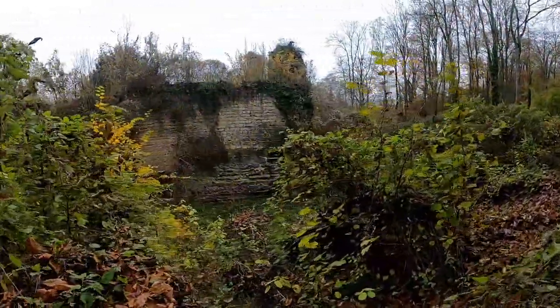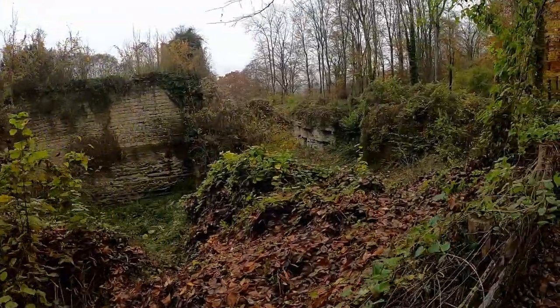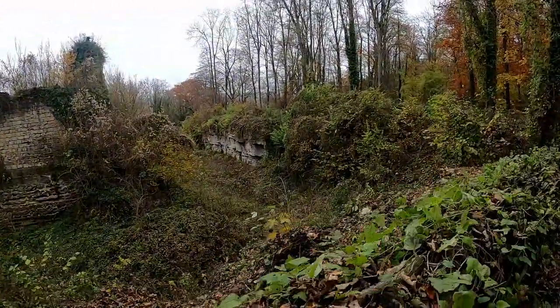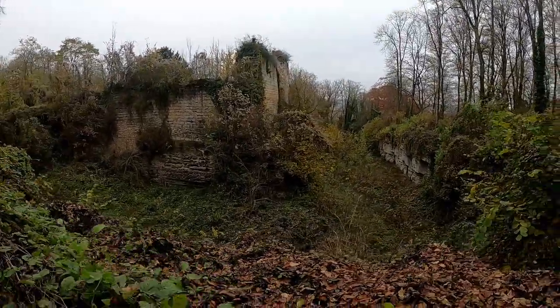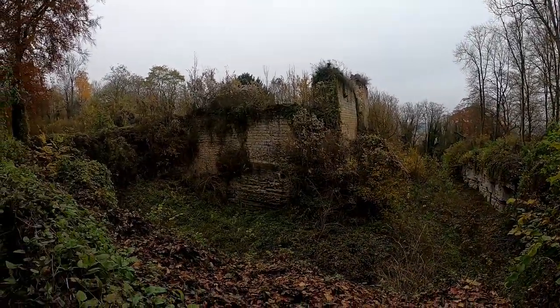It would remain a ruin until the 18th century, when it was converted into a hunting lodge by one of the descendants of the lords of Bren. He had a magnificent park planted on the hill of La Folie with rare plant species and beautiful avenues radiating around. His wife would also be instrumental in setting up a water catchment system for the natural springs on the hill, which would supply the castle and town of Bren with high quality water.